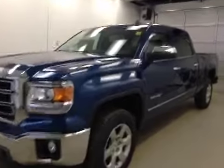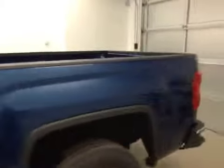This is stock number 149570, a 2015 GMC Sierra 1500 crew cab, four-wheel drive. Exterior color is stone blue metallic.